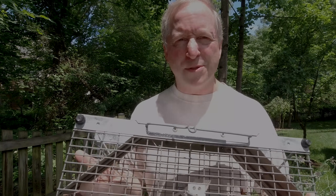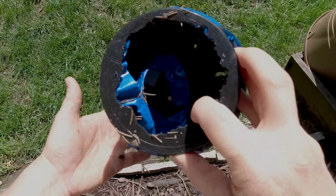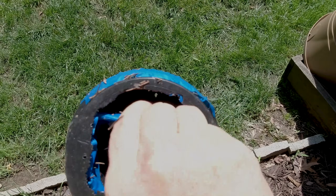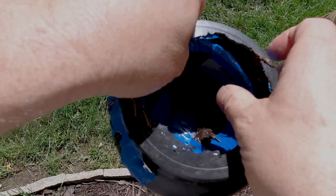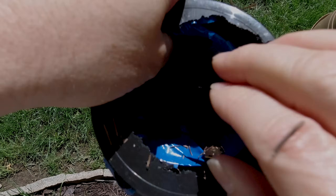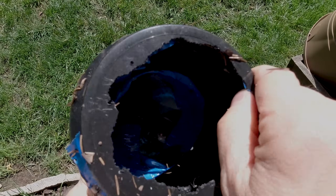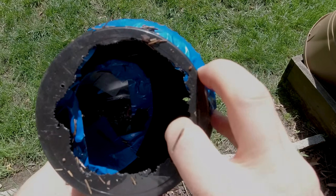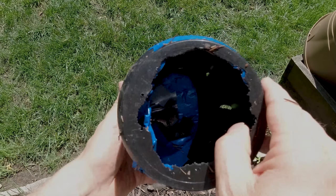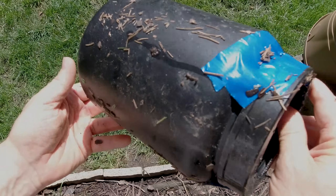I went on the internet and tried a couple of options. Here's one I tried: I put peanut butter inside and made a mechanism where the squirrel would have to reach in and get caught. But he just knocked it out, chewed it all up, got the peanut butter, and totally defeated this trap.